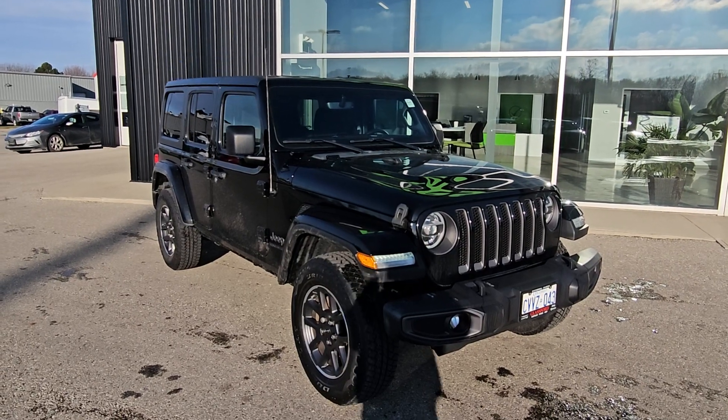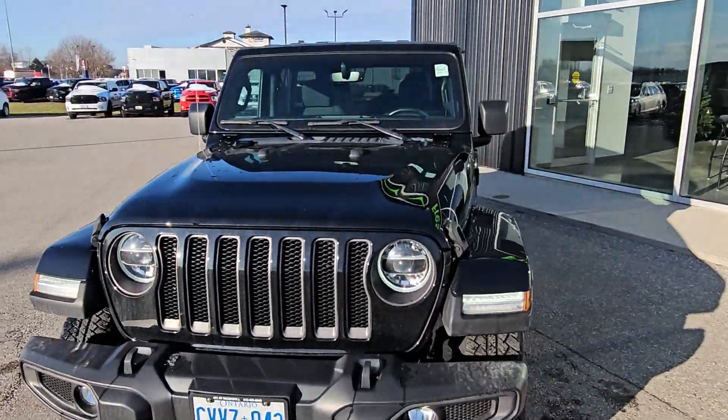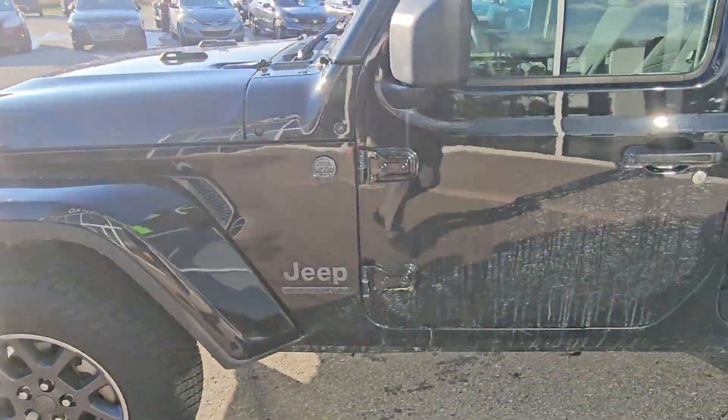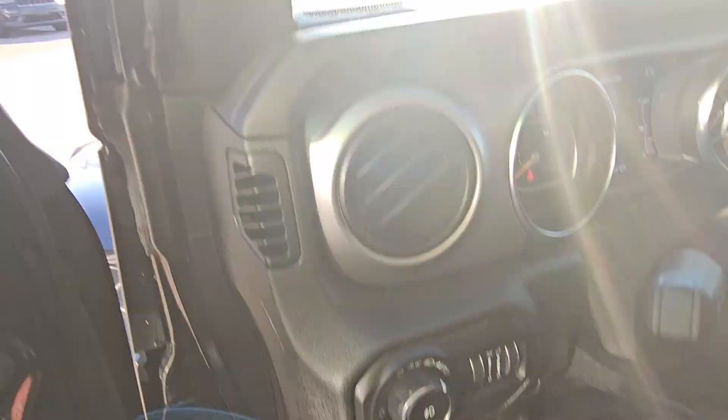Hi Mikayla, this is Eric from Fresh Auto. We have a 2021 Jeep Wrangler, that's a 3.6 liter V6, 18 inch wheels, automatic headlights.